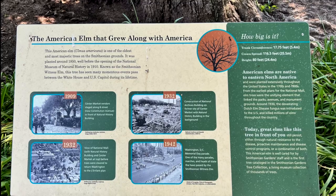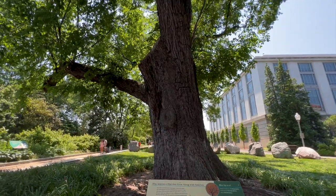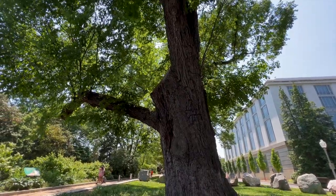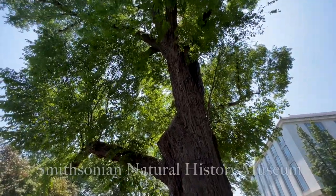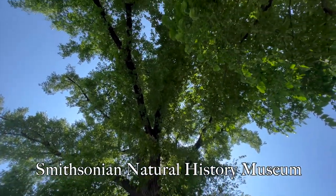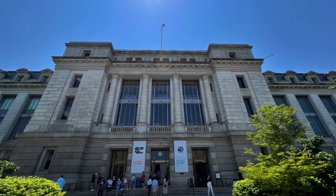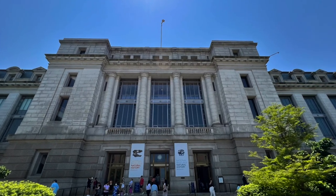This is known as the American Elm — the elm that grew with America. It was planted in 1850 and it stands on the grounds of the Smithsonian here in Washington DC. Quick bonus tip: there are 19 different Smithsonian museums in Washington DC. We strongly recommend you pick one or two, as each one could take an entire day to explore.